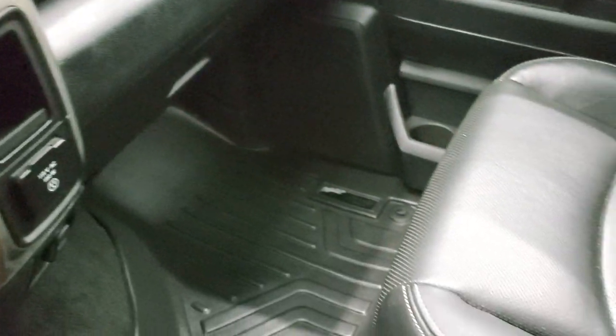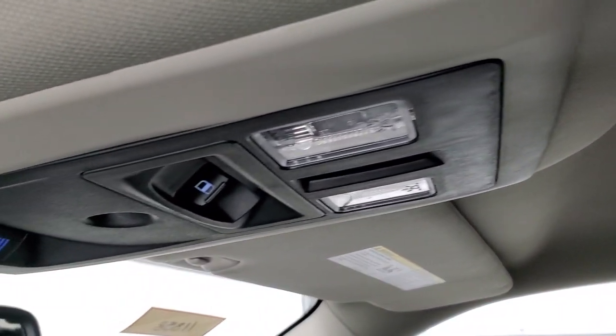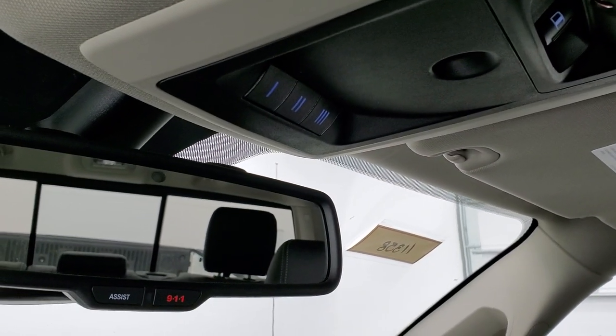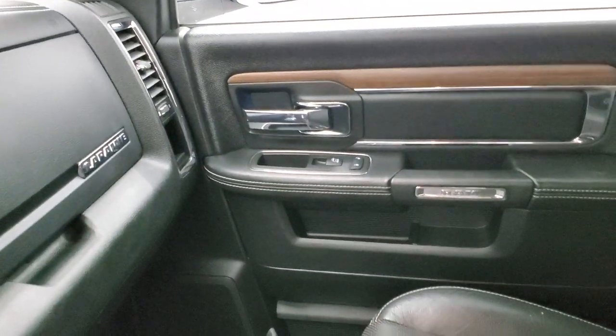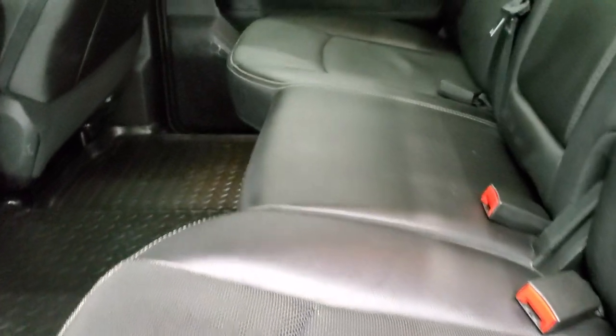You do get a 115-volt, 150-watt plug-in, and this one has the Alpine premium sound system. The passenger side floor mat and seat are in excellent condition with no rips or tears, and the headliner is in really nice shape. You get Alpine speakers in the ceiling, map lights, power side and rear window button, HomeLink buttons for your garage door, security systems and lighting, and Assist and 911 buttons in the rear-view mirror.